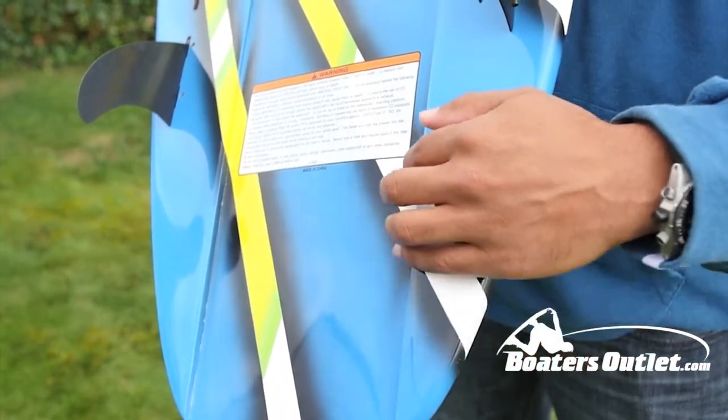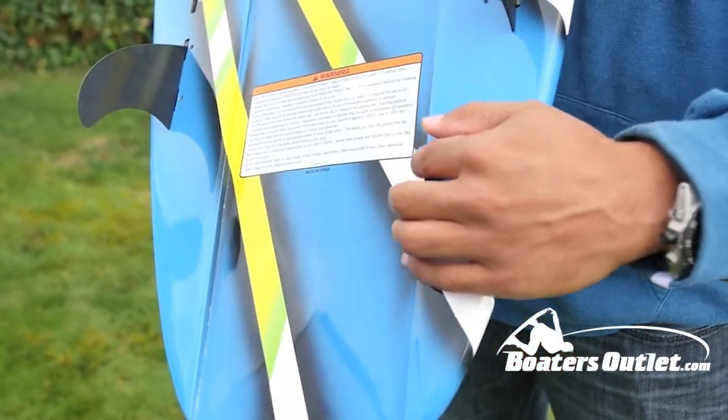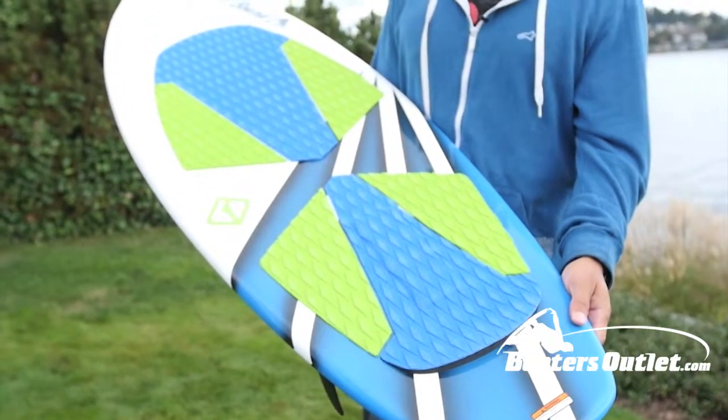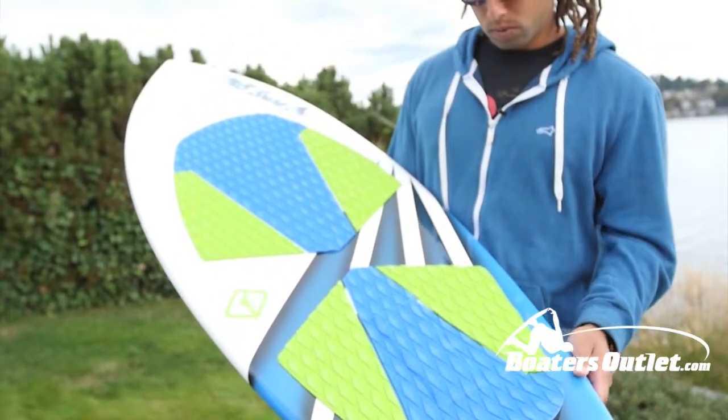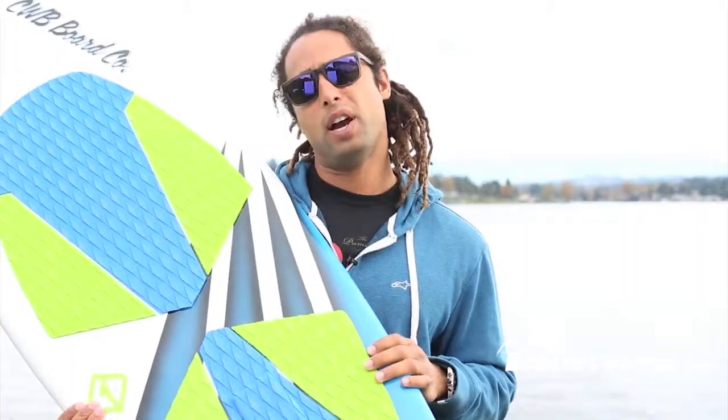We also have some dual channels running through the tail, and that works in combination with this fin design to give beginners and intermediate riders a little more grip. The Keg also features our two-zone EVA pad that provides a great combination of comfort and traction.